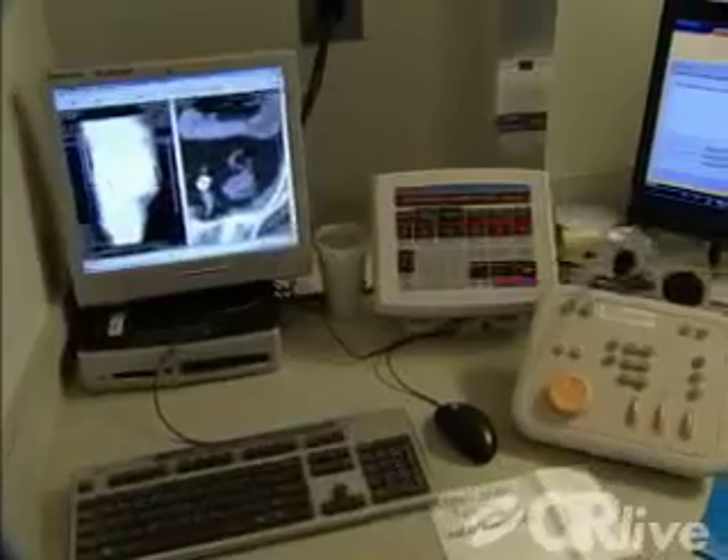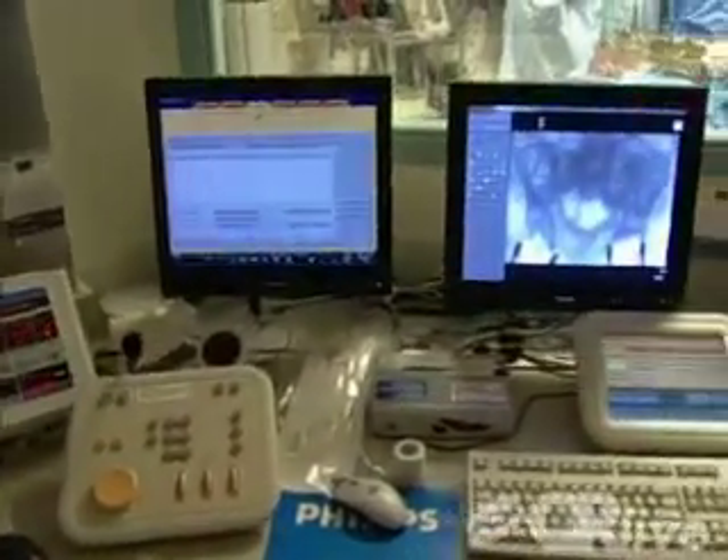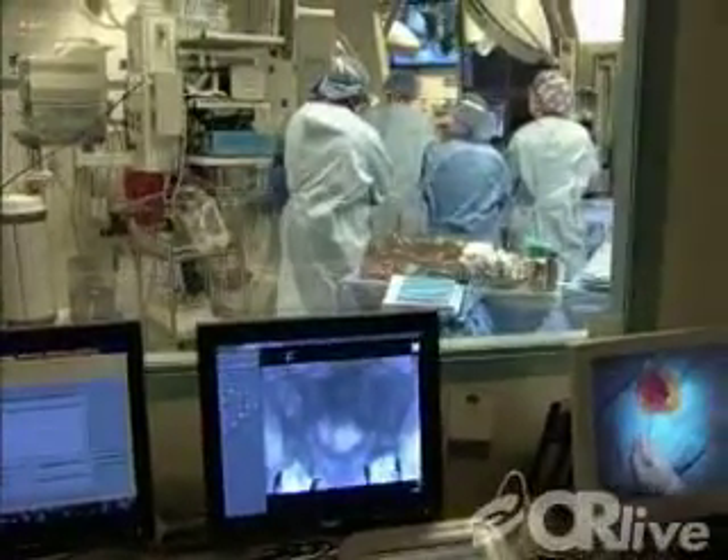During the webcast, viewers will learn about the continuum of care offered at Jefferson, as well as the many technological advances the hospital has made in treatment of vascular disease.